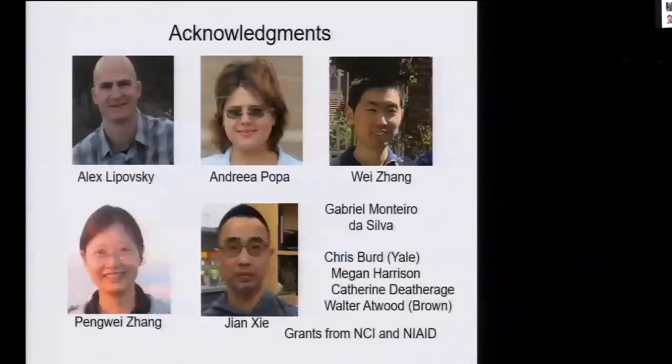I'll close by acknowledging the people who did all the work. Alex Leposky, an immunobiology graduate student, took the leap into HPV entry, did the siRNA screen, and worked with Wei Zhang to illuminate the retrograde pathway. Andrea, a post-doc in the lab, showed that HPV L2 binds directly to retromer, which is important for endosome exit and infection. A lot of praise to Pengwei Zhang, a current post-doc, who discovered the cell-penetrating peptide, developed the split GFP assay, and did the peptide inhibition work. John is now looking in more mechanistic detail and has identified proteins that regulate retromer function. We also had a terrific collaboration with Chris Bird, and this work is supported by grants from the NCI and the National Institute of Allergy and Infectious Disease. Thank you.